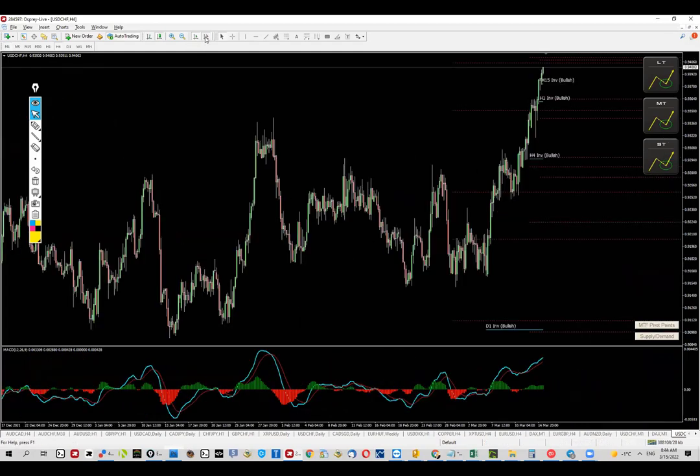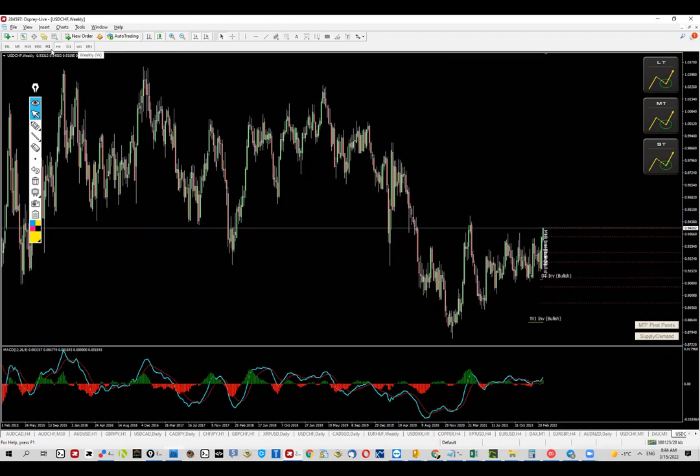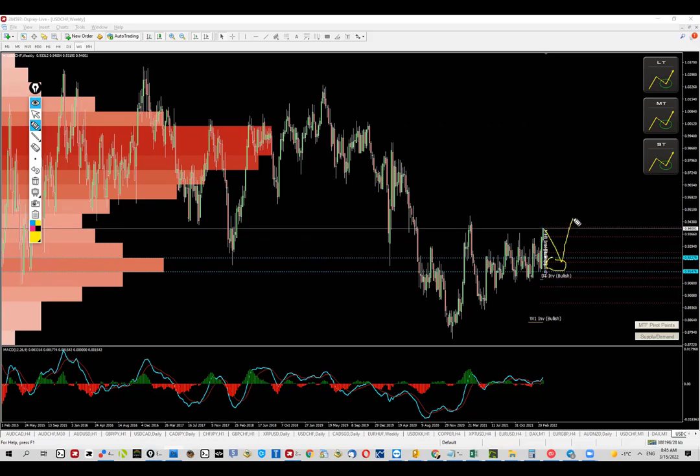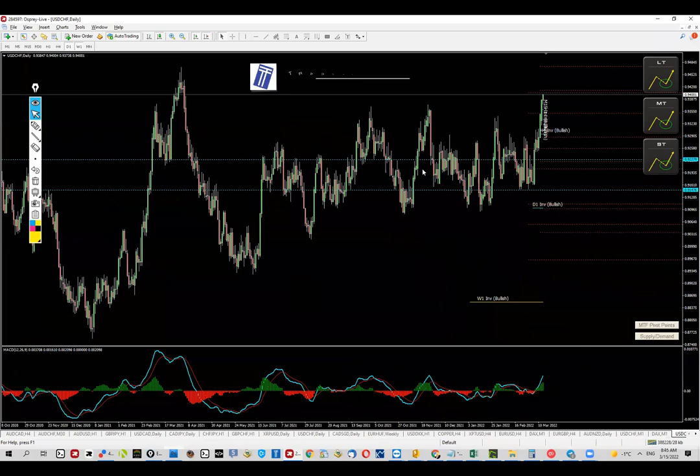Starting from the hard timeframes — weekly and daily and so on. The first thing I want to check is levels and structures. One thing becomes pretty obvious and clear: this is the most key zone that we can expect for the price to bounce if it goes and gives us a pullback, right here. That's based on the daily. That's pretty much all I need on the weekly chart.